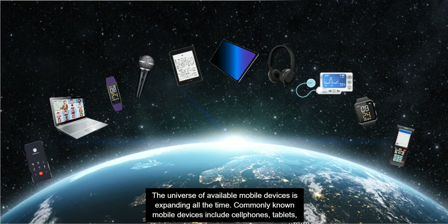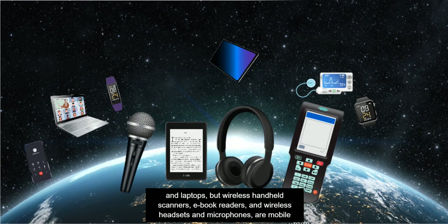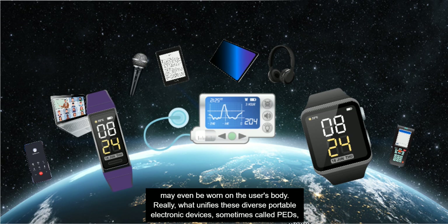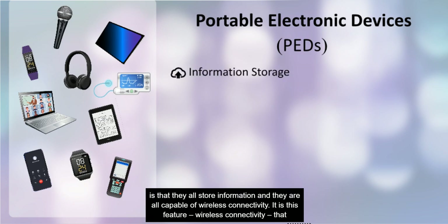The universe of available mobile devices is expanding all the time. Commonly known mobile devices include cell phones, tablets and laptops, but wireless handheld scanners, e-book readers and wireless headsets and microphones are mobile devices as well. Some mobile devices, like fitness trackers, smart watches and medical devices such as insulin pumps, may be worn on the user's body. What unifies these diverse portable electronic devices, sometimes called PEDs, is that they all store information and are all capable of wireless connectivity.